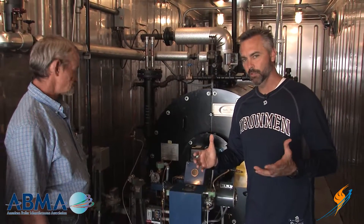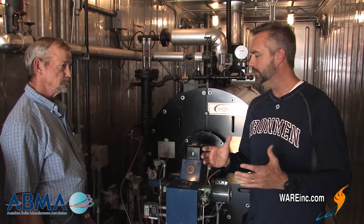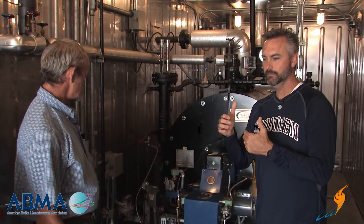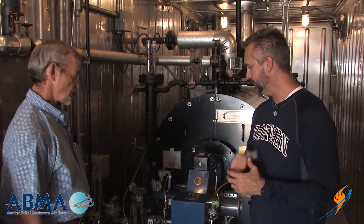Fresh off the American Boiler Manufacturers Association, we're talking about NFPA 85. I went to Michael and I said, 'Michael, what are some of the common things that people are not doing according to the code?' And he talked a little bit about gas trains and venting, so he's going to point that out for us today. Michael, why don't you take us through it.